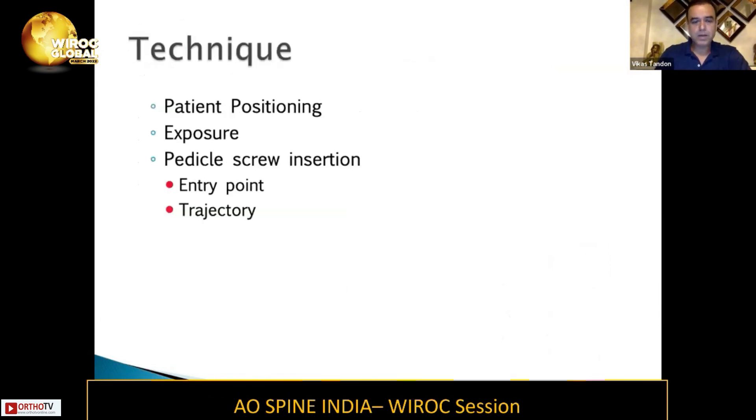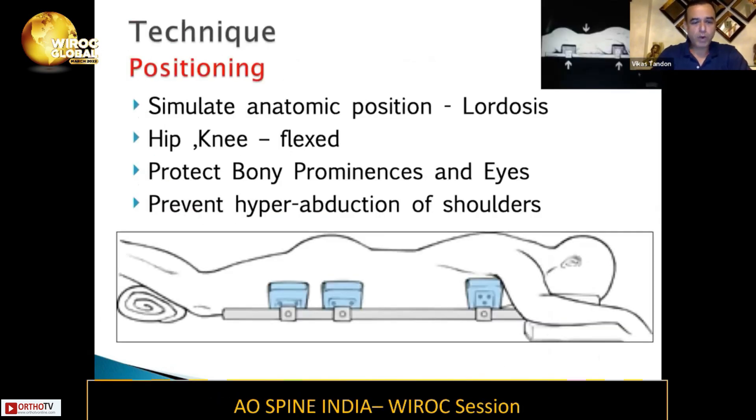Coming to technique — positioning is very important. You need to simulate the anatomic position; you have to maintain the lordosis when you are doing the lumbar spine, and you need to keep the hip and the knee flexed, as seen in the diagram. You are recreating the normal sagittal balance or normal lordosis for the patient. While positioning, be very careful of protecting bony prominences and the eyes, and obviously prevent hyperabduction of the shoulders.